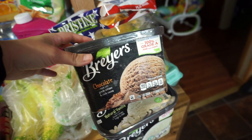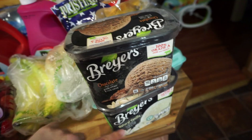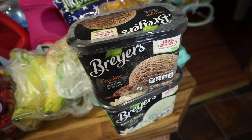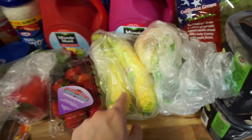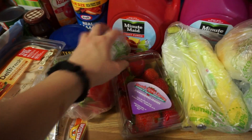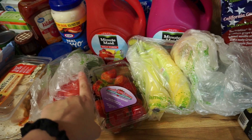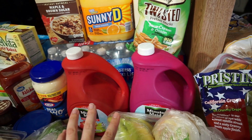We both wanted some ice cream — I wanted chocolate and Josh wanted vanilla so we got two things of ice cream. Josh wanted vanilla to make a sundae. We got our produce right here: an onion, bananas, strawberries, a red pepper and a green pepper. The onion and peppers are for a dinner we're making this week.